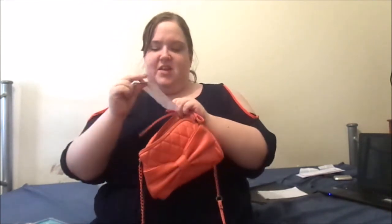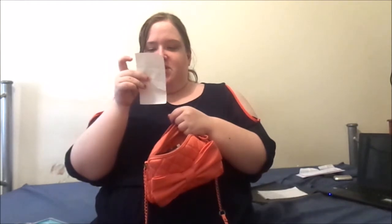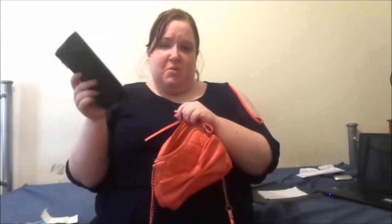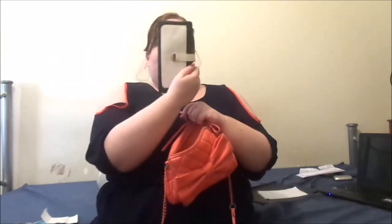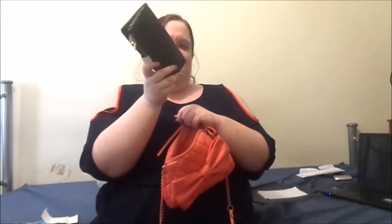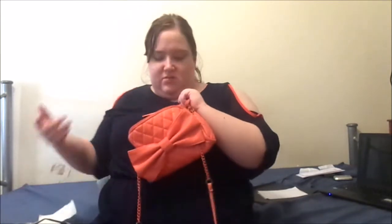Next we have a receipt and my wallet. I'm not going to show what's in my wallet — I find that a bit impersonal. I've actually got two of the same wallet: one in black and white, and then a tan color which I don't really use all that often.